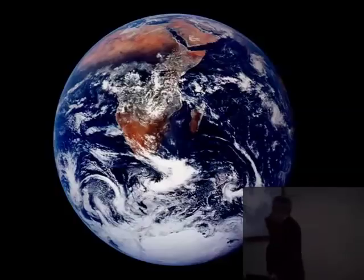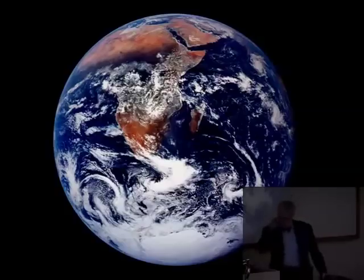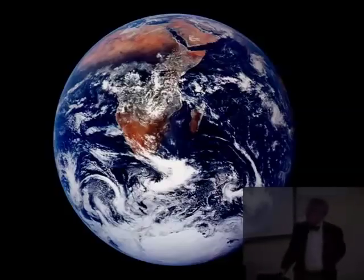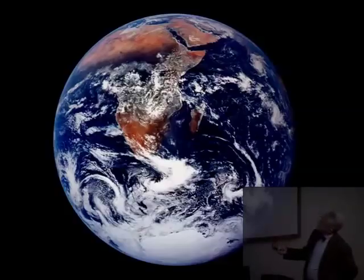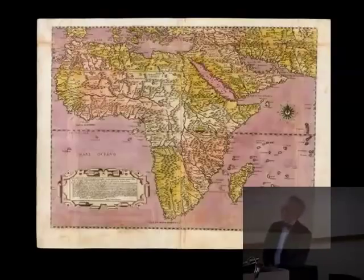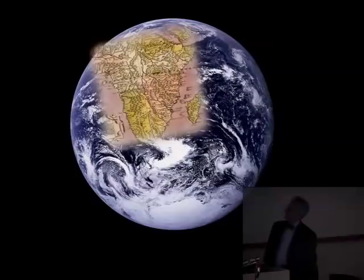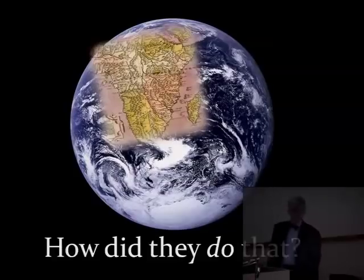This is the famous Blue Marble picture taken from Apollo 17 in 1972, at a height of 28,000 miles — here you can see the entire globe, and on this particular shot you can see the entire continent of Africa except for a little bit obscured by clouds. This is an Italian map by a man named Forlani from about 1565, and if we layer it over that aerial photograph, you see it fits fairly well. So well that we might ask: how did they do that?